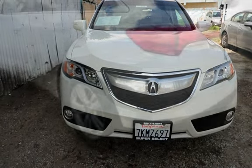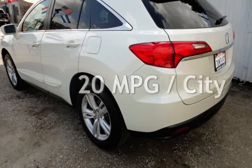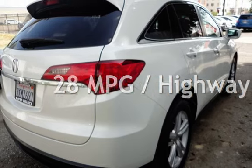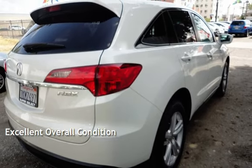Estimated fuel economy for this vehicle is 20 miles per gallon in the city and 28 miles per gallon on the highway. This vehicle is in excellent overall condition.